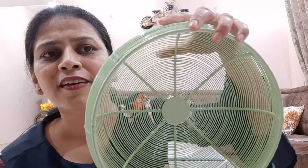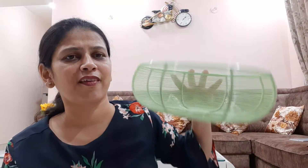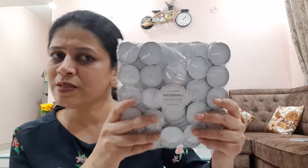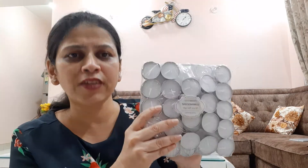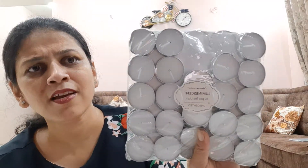It is very sturdy. I bought it for ₹199 from Home Centre — it is a set and the price is ₹199. You can also get it on online sites like Amazon or Flipkart.